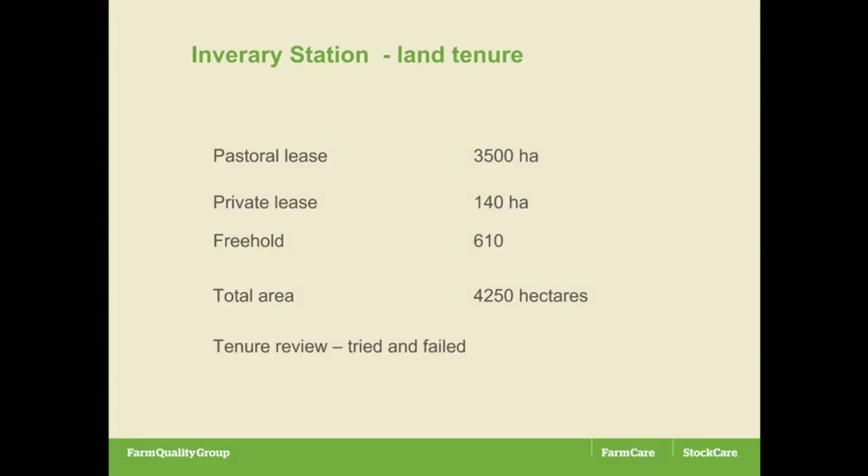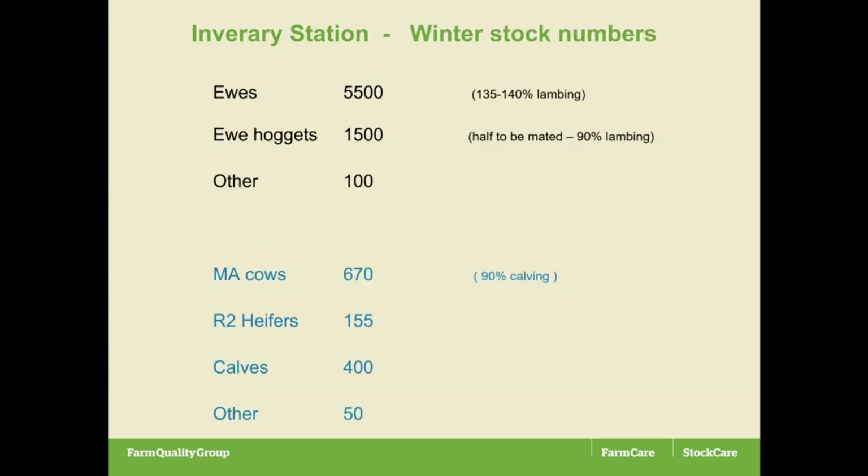The basic facts of the property: three and a half thousand hectares. There are the stock numbers on the property. We're now achieving 135 to 140% lambing, which in the high country is pretty damn good — we're pretty proud of that. We actually got to the stage where we're mating half our hoggets and achieving about 90% lambing out of that.